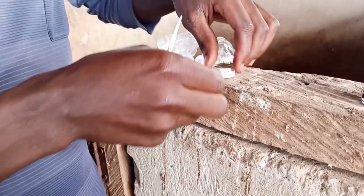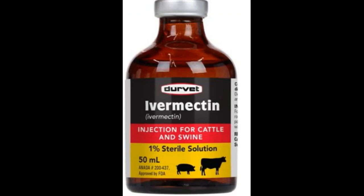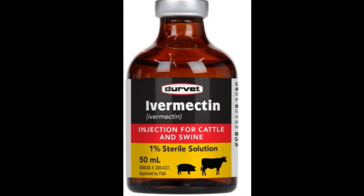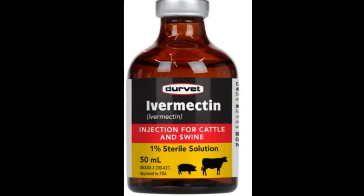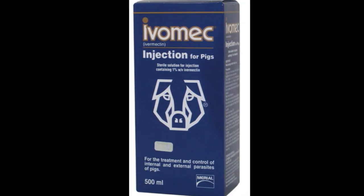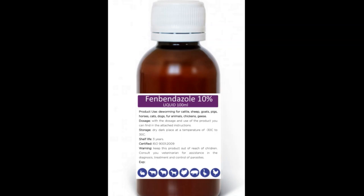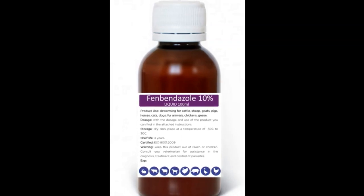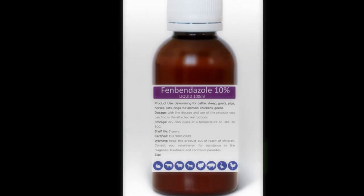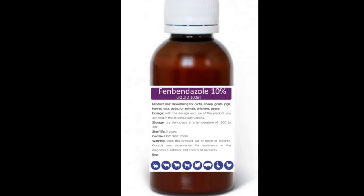The first one is a dewormer. Pigs eating from the floor come across worms, and pigs can also produce worms internally. You need to deal with these internal parasites. The dewormer will help you take care of them — roundworms and tapeworms. You can use the dewormer to get rid of them and your pigs will grow healthy. If you don't address worms, your pigs will not grow as you expect.